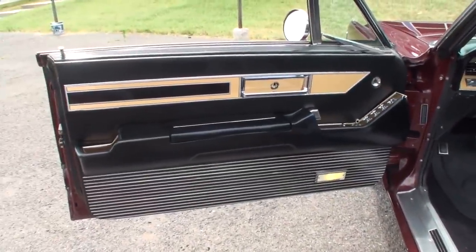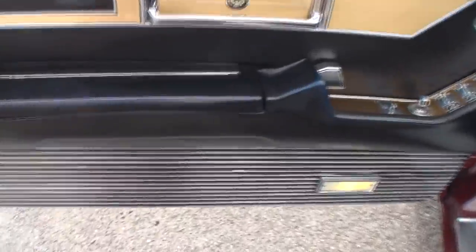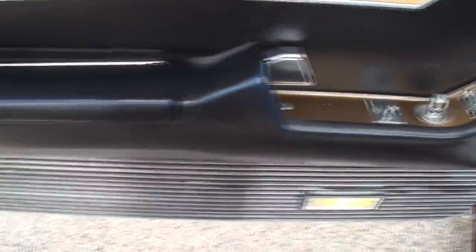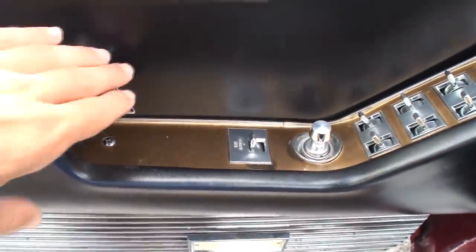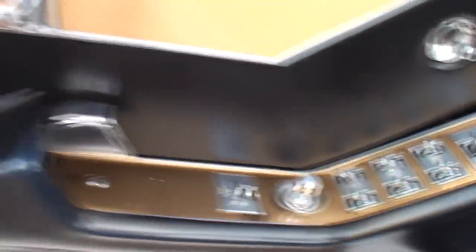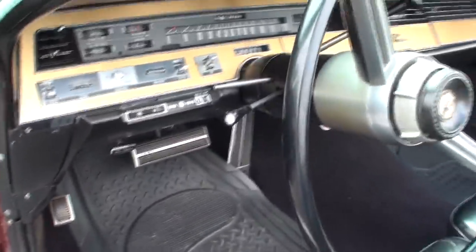That's a pretty commanding door. There's kind of a lot going on here — this looks like a map holder or something. Some storage there. That's your door handle to get out. Nice little grab handle. The Imperial logo. And it's a tilt telescopic wheel.